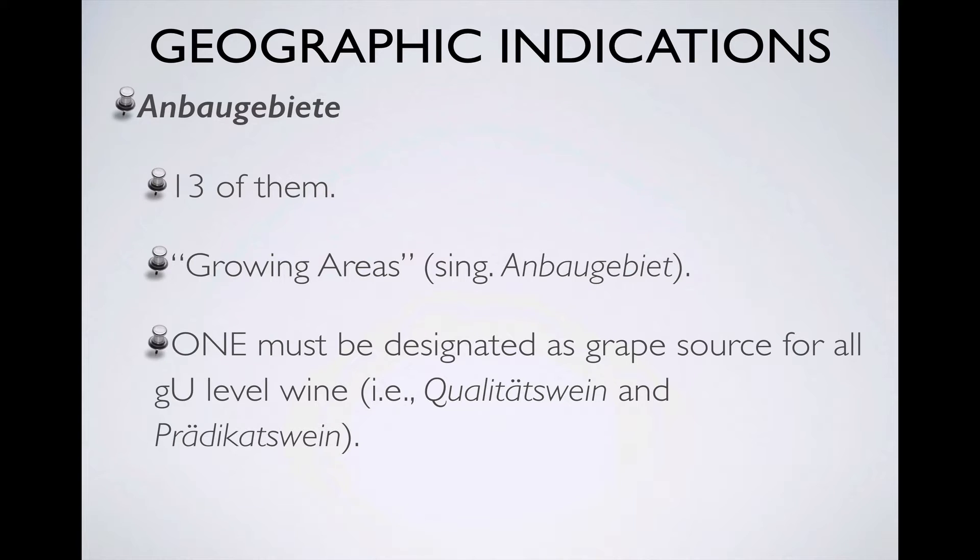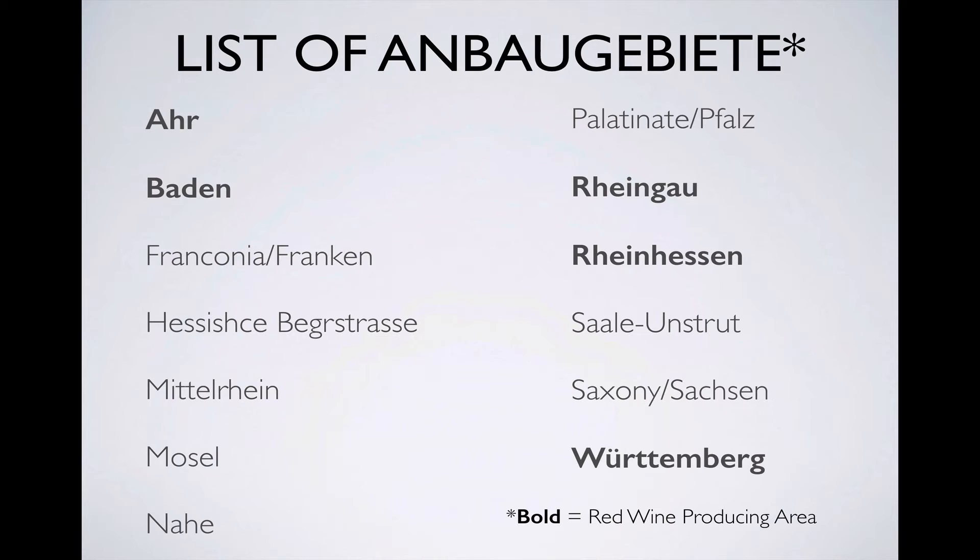There are 13 Anbaugebiete, a word that means something like growing areas, and any wine made at the GU or quality level — that is a Qualitätswein or a Prädikatswein — must have all of the grapes it was made from grown in one of these areas. I've placed in bold those regions where red wines form a key wine style, sometimes almost exclusively, but usually alongside white wines as well.